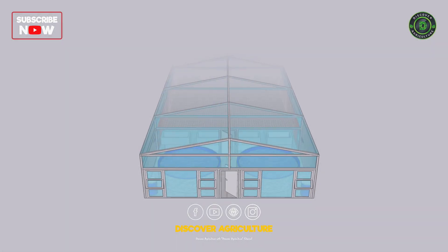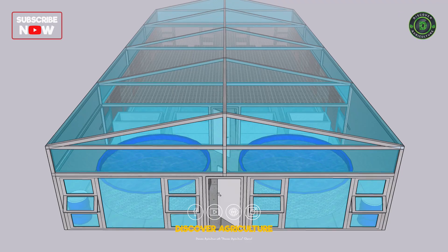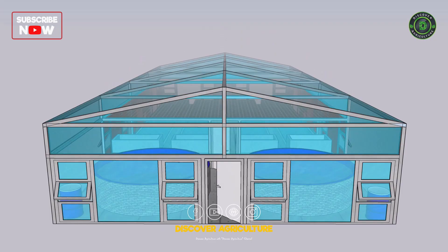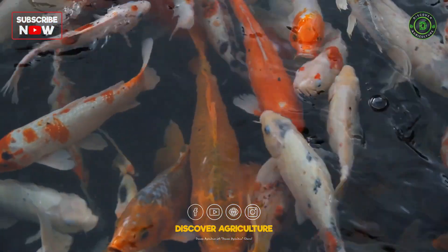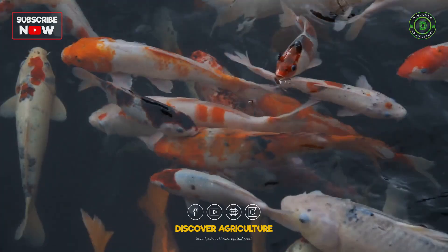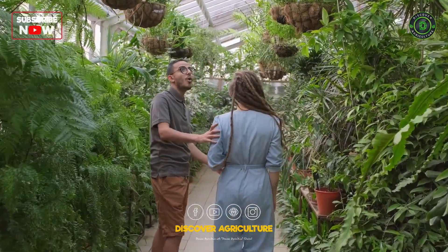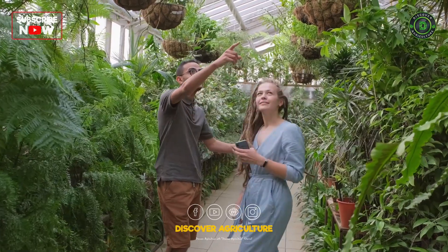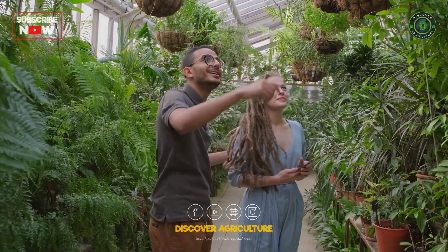Aquaponic greenhouses are an innovative and sustainable method of food production that combines aquaculture and hydroponics in a closed-loop system. In this system, fish and plants are grown together in a symbiotic relationship where the fish waste provides nutrients for the plants, while the plants filter and purify the water for the fish. In this video, we will explore the benefits and basics of aquaponic greenhouses.